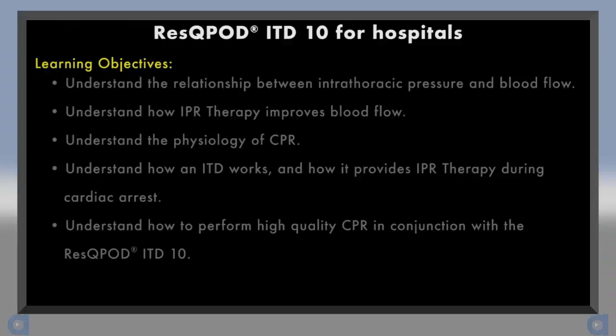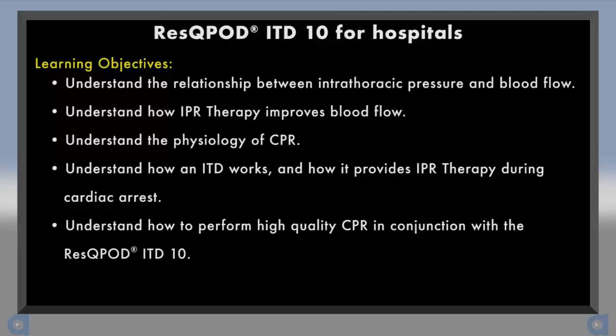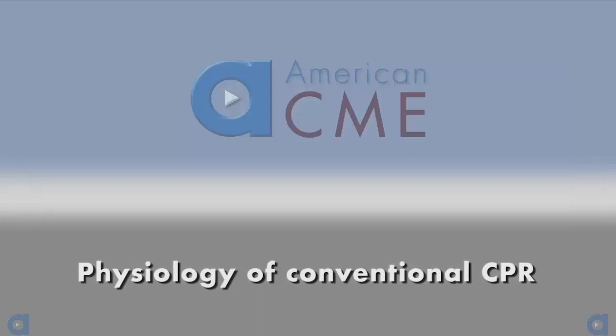By the end of this video presentation, you will understand the relationship between intrathoracic pressure and blood flow, understand how IPR therapy improves blood flow, understand the physiology of CPR, understand how an ITD works and how it provides IPR therapy during cardiac arrest, and understand how to perform high quality CPR in conjunction with the RescuePod ITD-10.